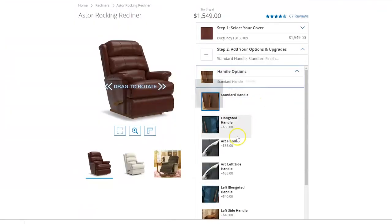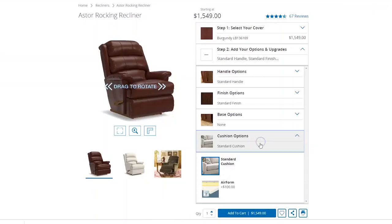Leather is very comfortable and I think it goes really well with the style of this chair. I would also add the arc handle — I really like the modern style of it and it really adds to the leather. On top of that, I would go with a little bit of comfort and add the memory foam air form cushions.